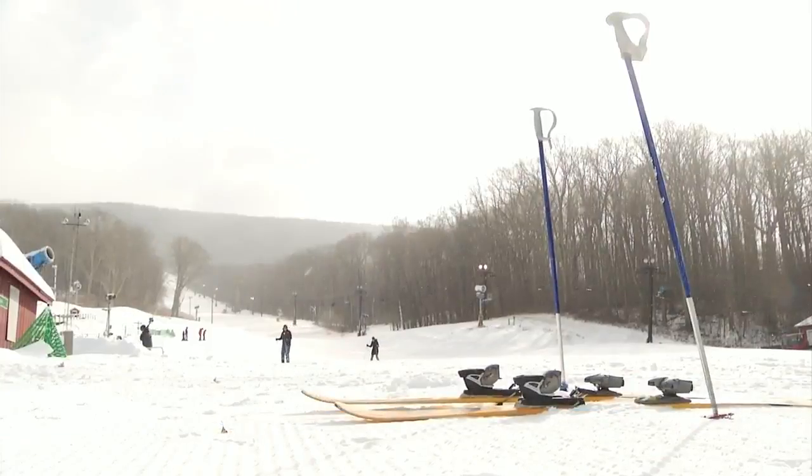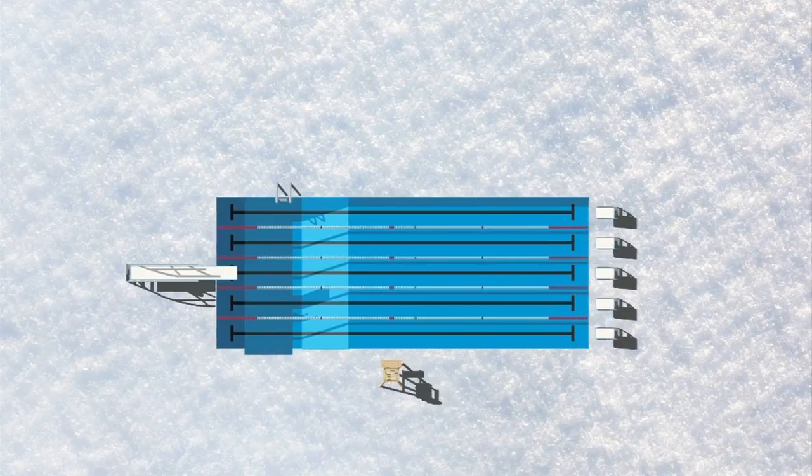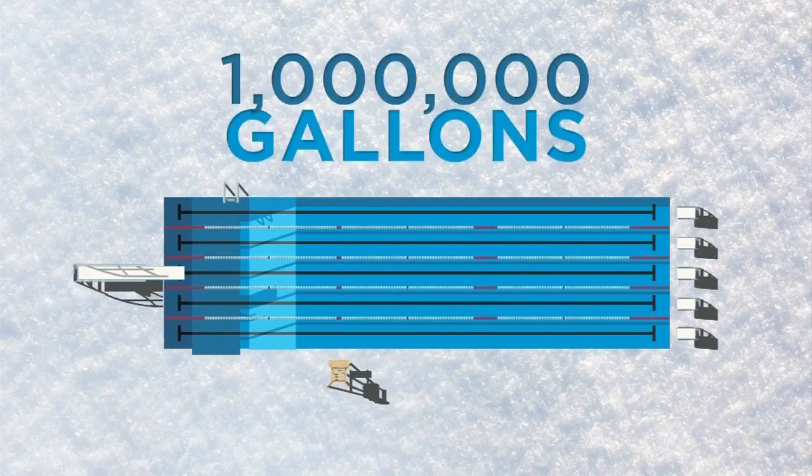"I'm all for artificial snow if it means that we get to go skiing." It takes a million gallons of water to make enough snow to turn this into a winter wonderland — that's enough water to fill one and a half Olympic-sized pools.